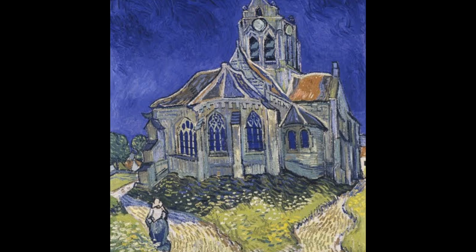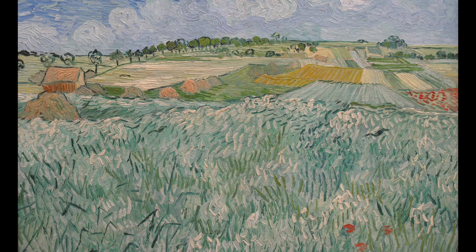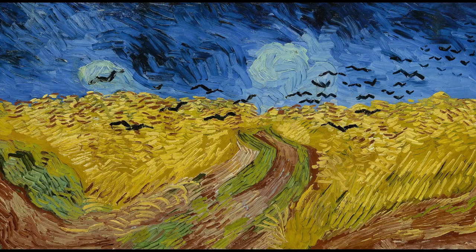It's too easy to set ourselves up as amateur psychologists, but in colour, style, brushwork and intent, we can see that there is a difference between the relative calm of The Plain Near Auvers and the shocking, jarring scene of Wheatfield with Crows.